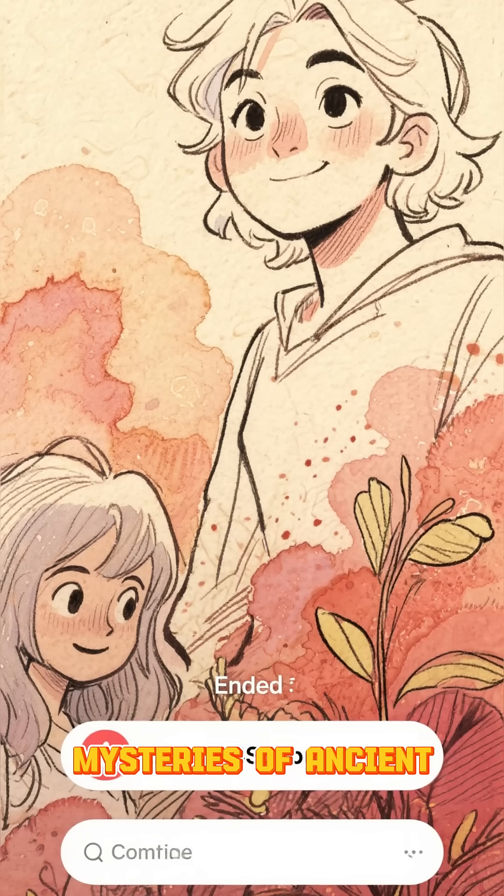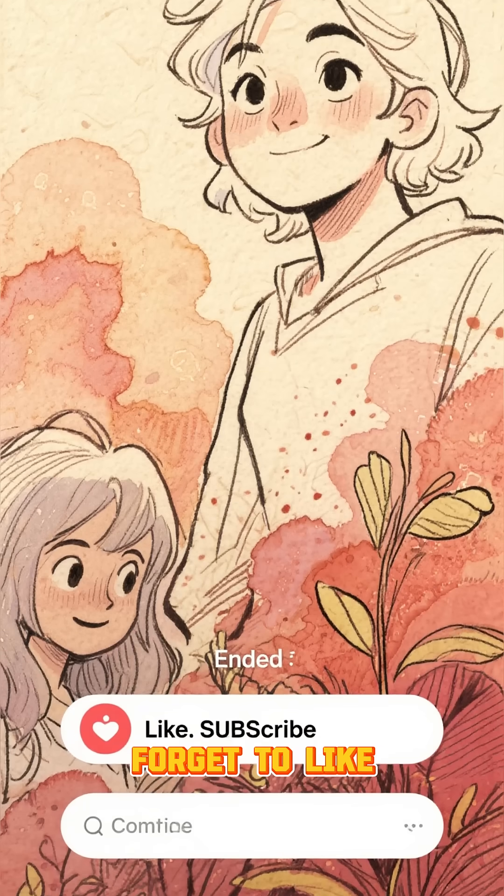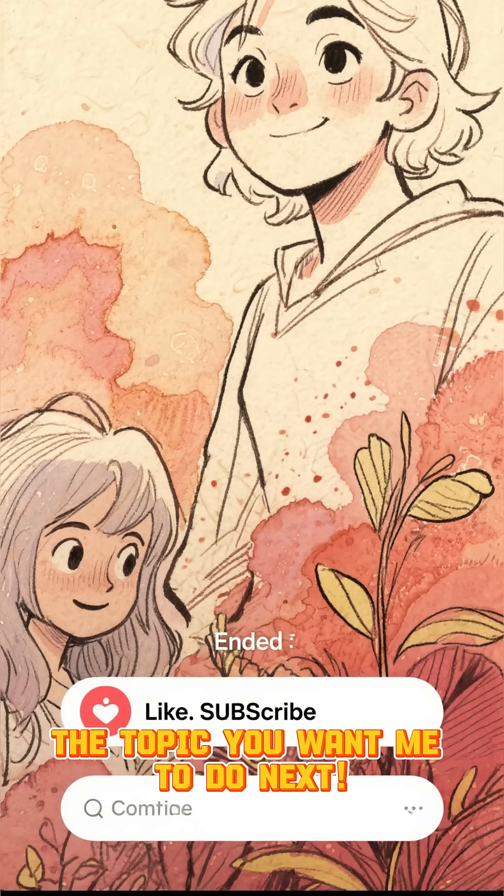If you want to discover more mysteries of ancient civilizations, don't forget to like, subscribe, and comment the topic you want me to do next.